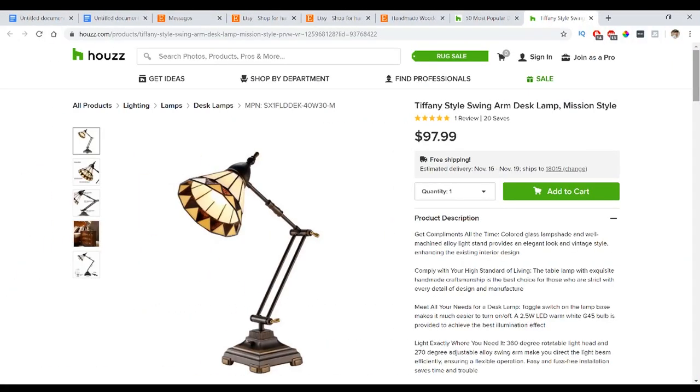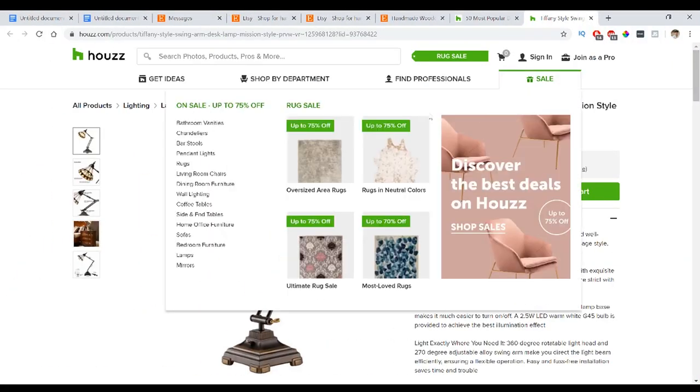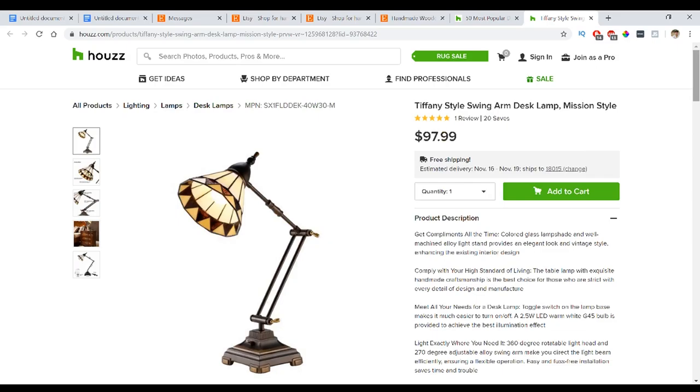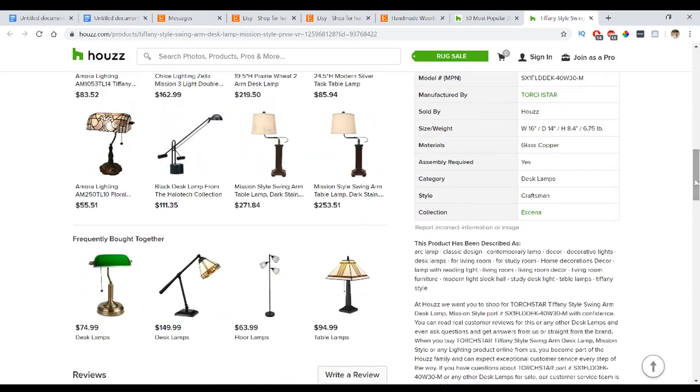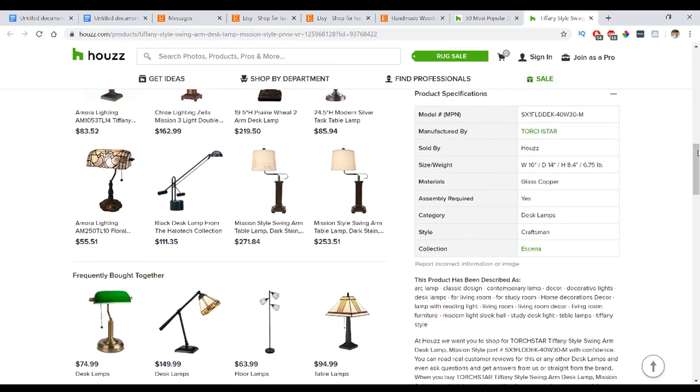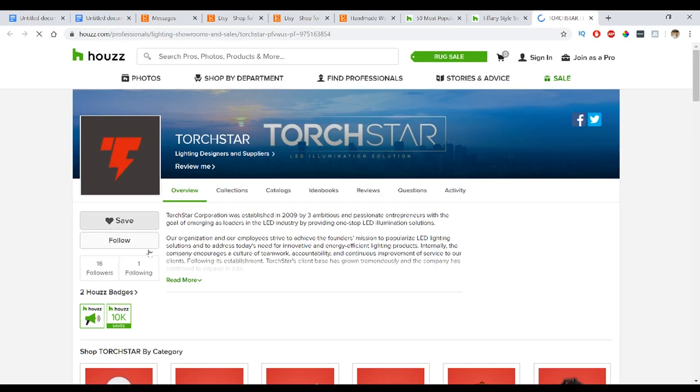The process is very similar on other retail sites. On Houzz, I'll find an item and you can Google the company if you can't find a contact feature. Under product specifications you can see who manufactured the item, open that link in another tab, and then contact, follow, or Google them to find their email or website.